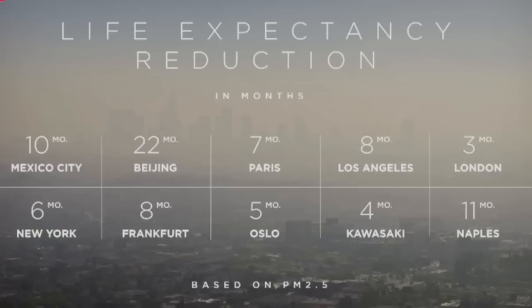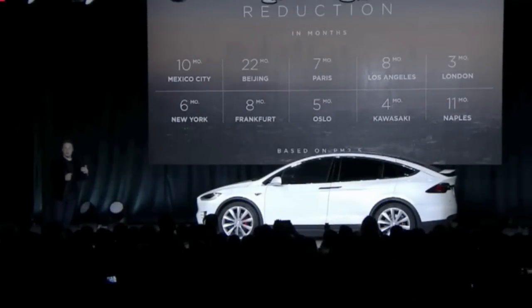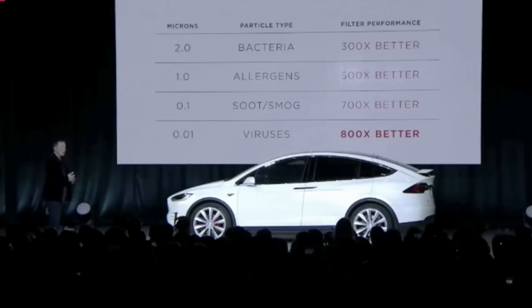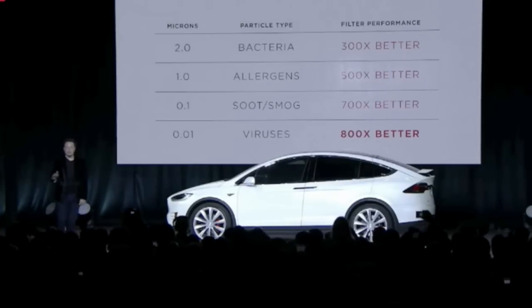It's important to have a gas filter in the car, because this translates to a real change in life expectancy. That translates to a several hundredfold improvement in the filtration capability.